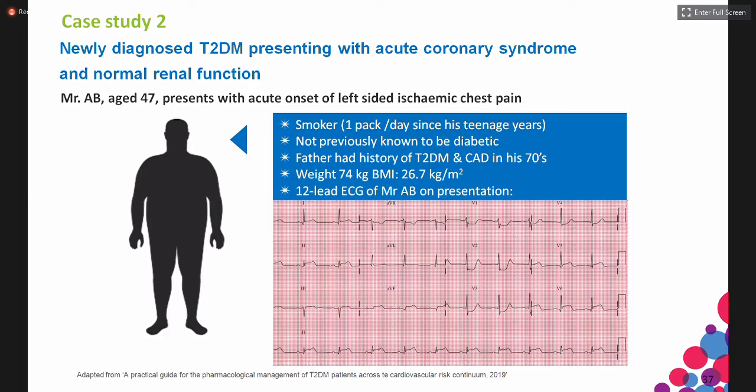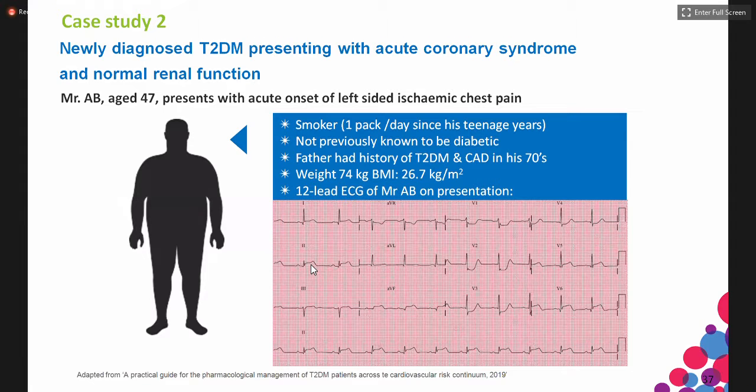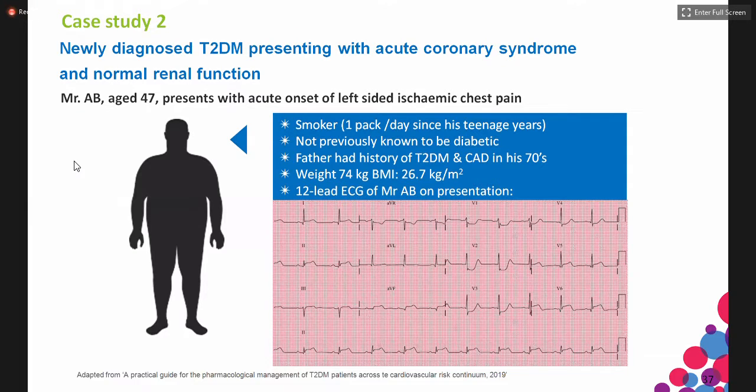This is our second case. It's a case of a newly diagnosed type 2 diabetes who presented with acute coronary syndrome with normal renal function. Mr. A.B., age 47, presents with acute onset of left-sided ischemic chest pain. He's been a smoker, not previously known to be diabetic, with a father who had type 2 diabetes and succumbed in his 70s. He's also overweight with a BMI of 26. These are his 12-lead ECG on admission.